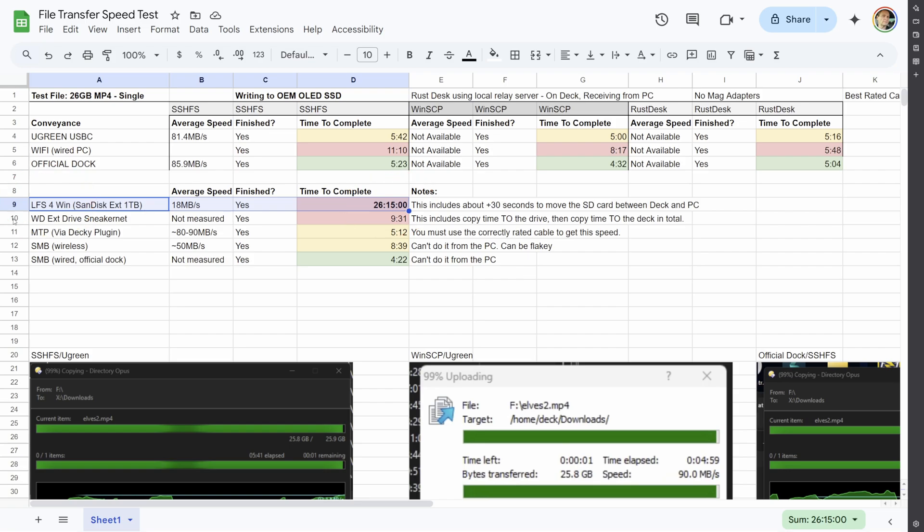Let's move on to the other Sneakernet methodology. I grabbed a Western Digital external USB 3.0 drive, copied the 26 gigabyte file to the drive, unplugged it, plugged it into the deck, and copied it back over to the destination folder. No shocker there — it was almost twice as long as pretty much any of the network methods. You could do that, but you're not saving a lot of time. And you have to actually do the work — move it back and forth, do all that stuff.